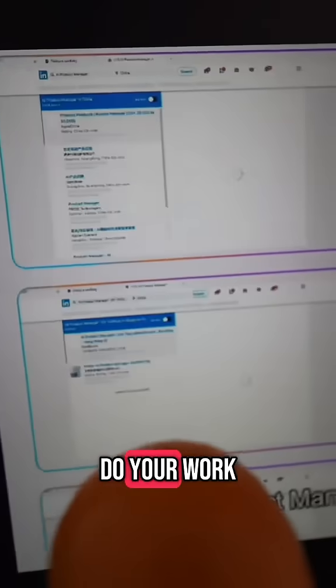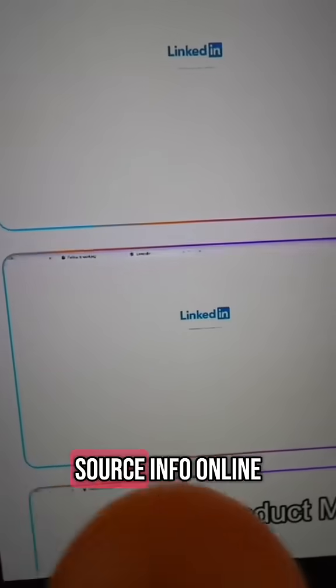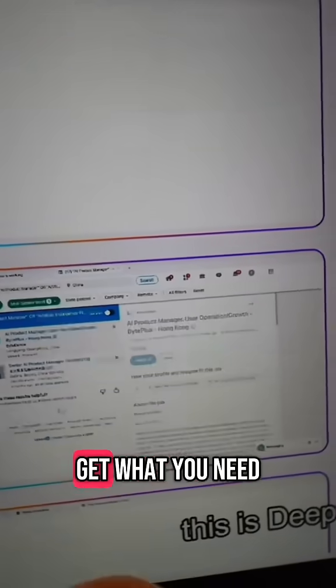Okay, this is wild. I just learned of this AI browser that can actually act on its own and do your work for you. You can see here that if you've prompted it to get some hard-to-source info online, it will actually open multiple tabs and navigate those tabs simultaneously to get what you need.